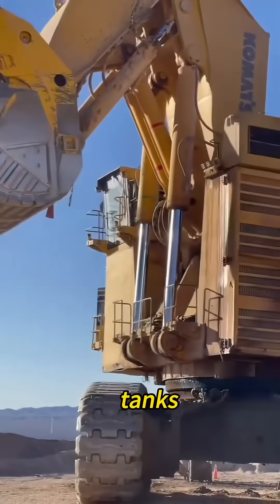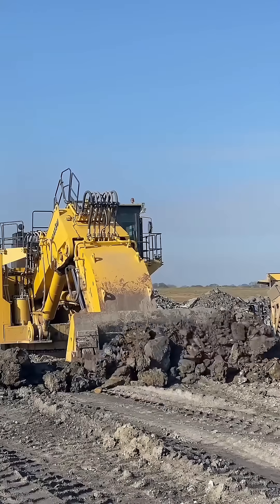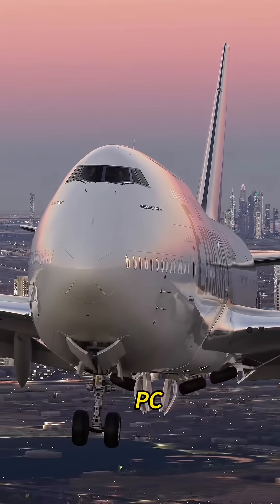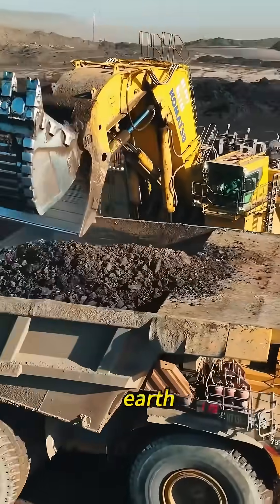Think you've seen big machines? Tanks? Trucks? A Boeing 747? Those are toys. This is the real giant — the Komatsu PC-9000, a hydraulic monster built to tear up the earth.